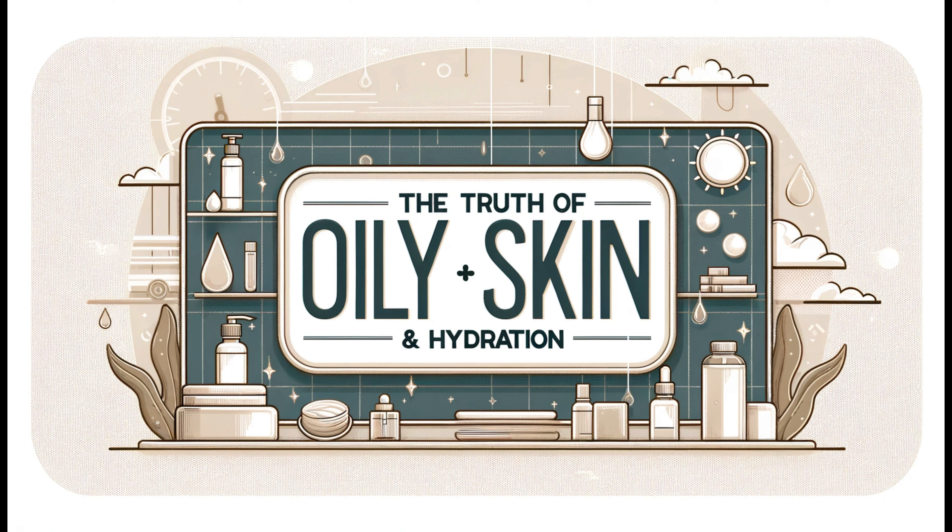And if you love content like this, don't forget to like, subscribe, and hit the notification bell to stay updated on all things skincare.